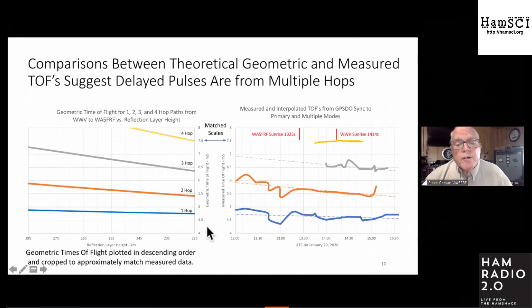I took the predicted time-of-flight graph from earlier and turned it around to show a descending reflection layer, then cropped the portion that matched my measured data. The data collection wasn't continuous — out of 14,000 one-second pulses, I only collected about 250, so there are big gaps. I used linear interpolation to get a continuous function for Excel trend lines, and they lined up pretty well.